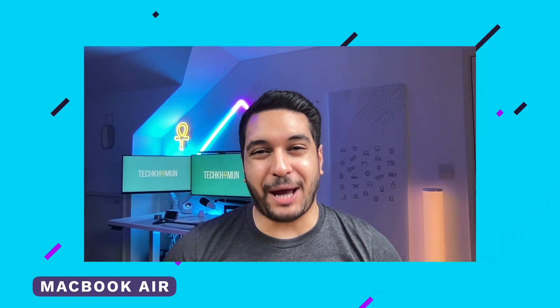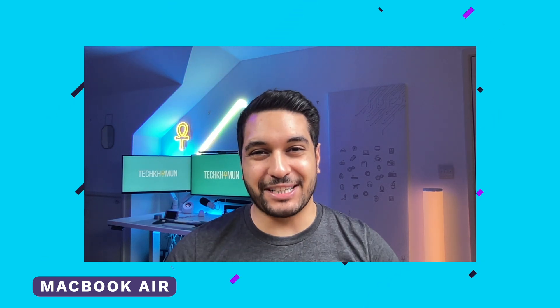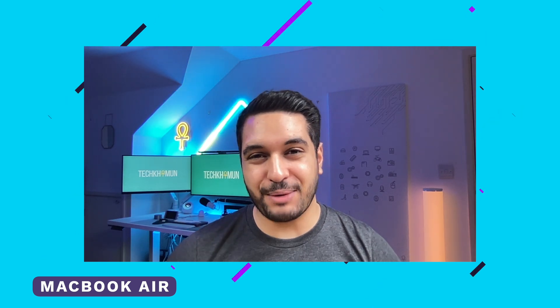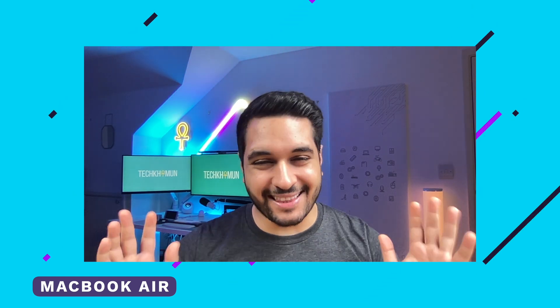This is the M1 MacBook Air webcam and microphone, so let me know what you think of this combo. This is the only one that is 720p, so how does it hold up against the other webcams?